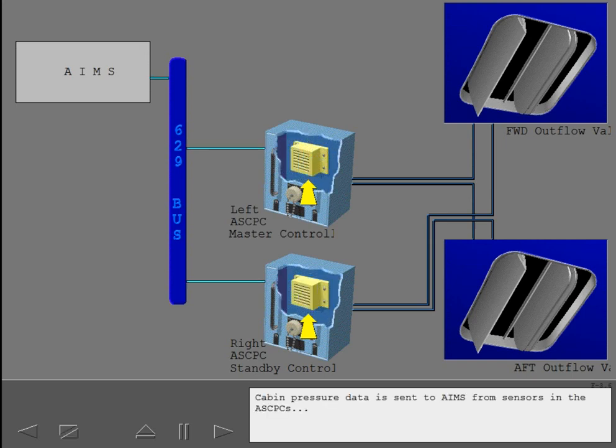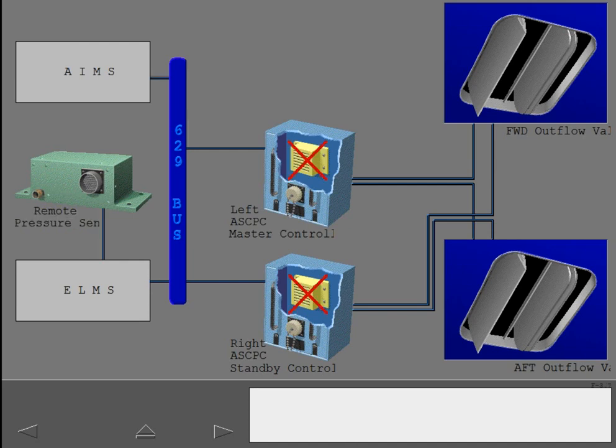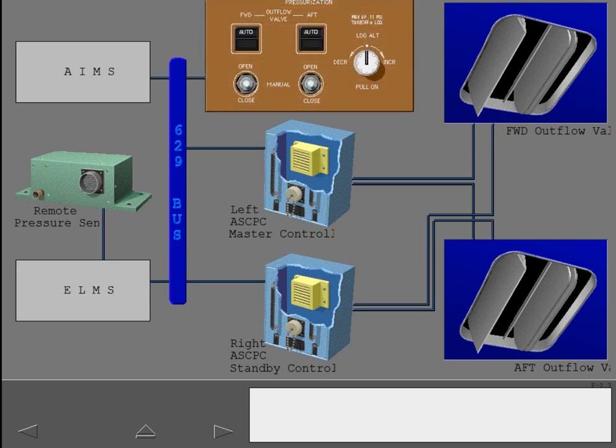Cabin pressure data is sent to AMES from sensors in the ASCPCs and from the remote pressure sensor through ELMS. If valid ASCPC cabin pressure is not available, AMES uses cabin pressure from the remote pressure sensor. Data to and from the pressurization panel is provided from the 629 bus.